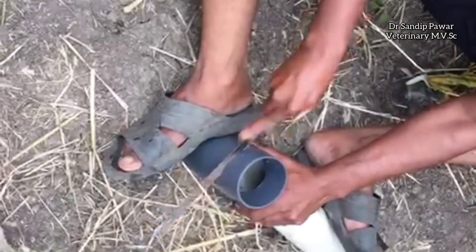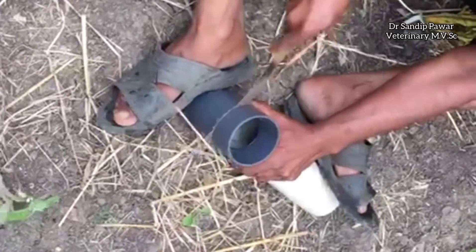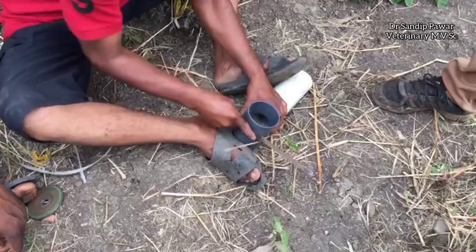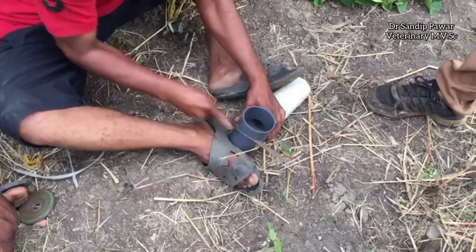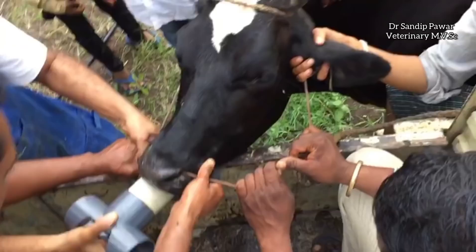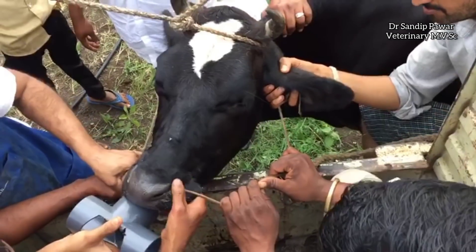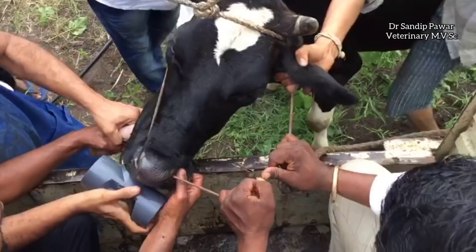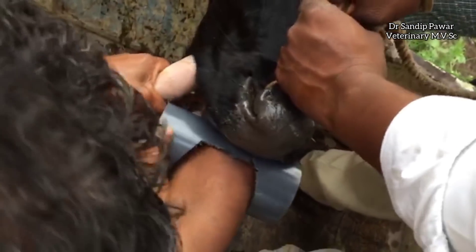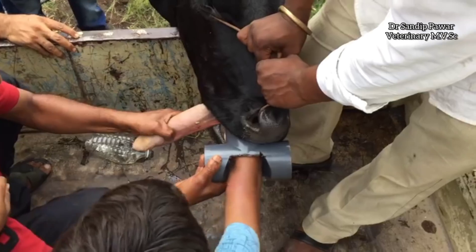A 2.5-inch T-shaped PVC pipe is cut and the opening made to pass a hand through the mouth to the esophagus. However, the hand inserted through the pipe is unable to reach the obstruction.